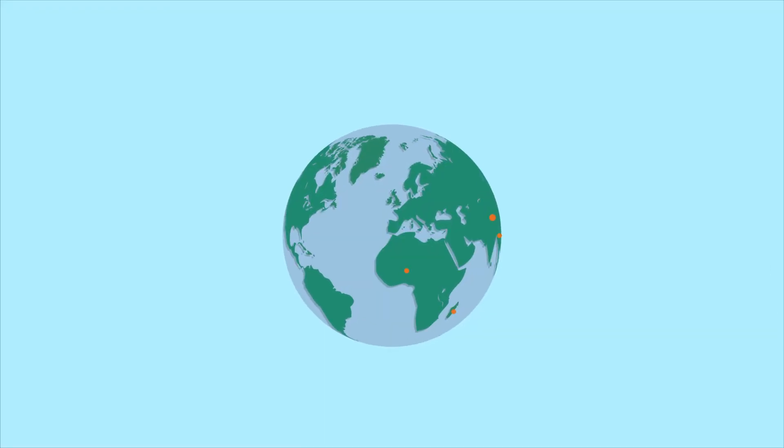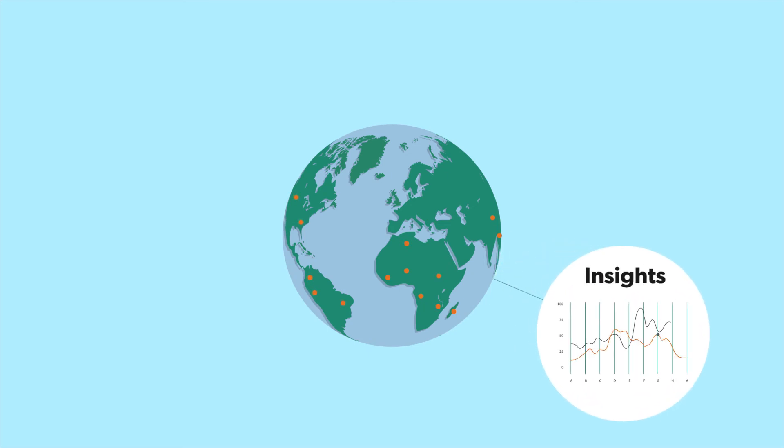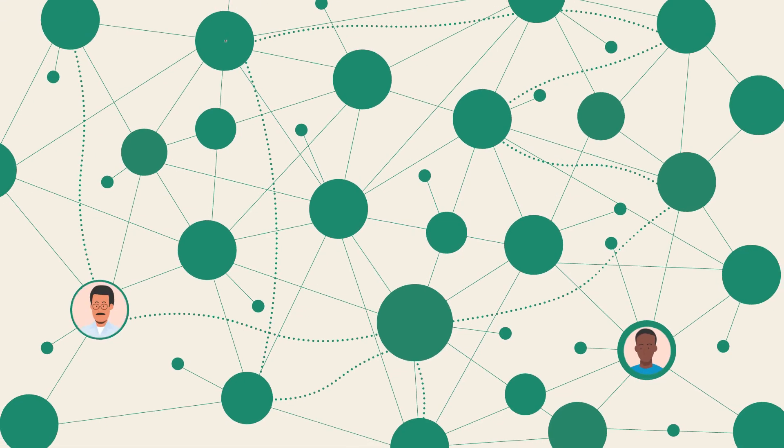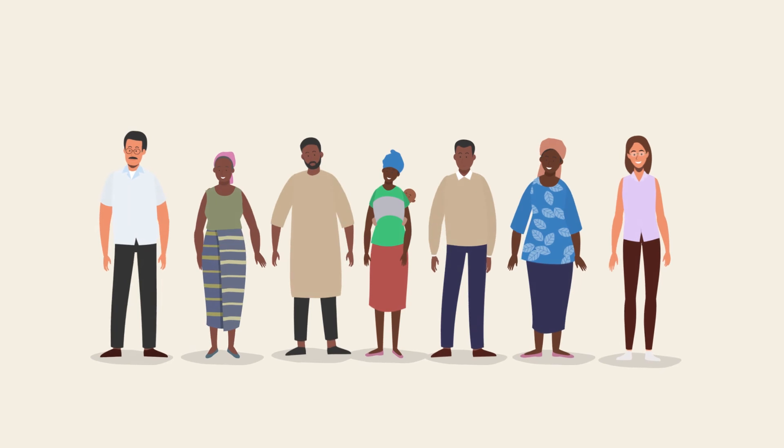Partnering with Ideas42, behavioural design experts around the world will bring unexpected insights, unique tools and undeniable results. Change is a very human challenge. We make it together.